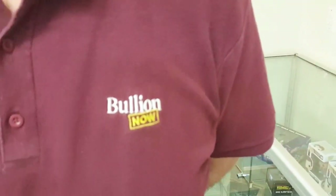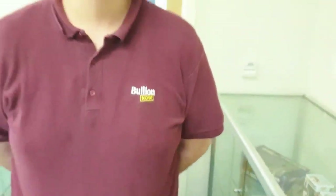Hey everyone, it's Joe and Michael from Bullion Now. Bullionnow.com.au, selling you the best bullion bars and coins shipped to you worldwide from Melbourne, Australia.